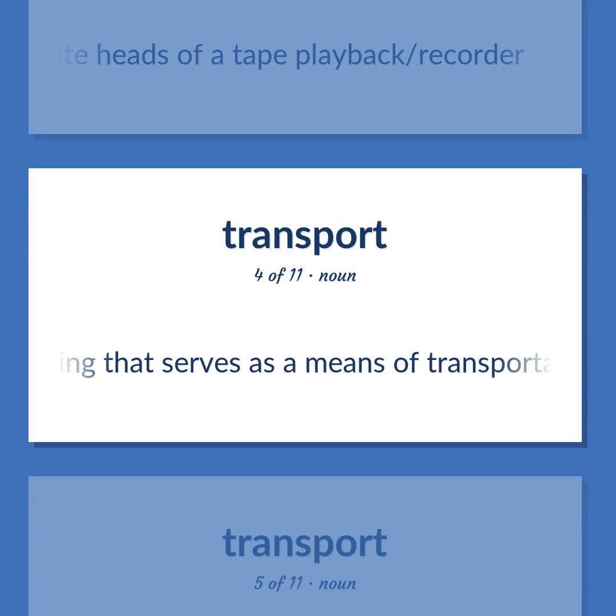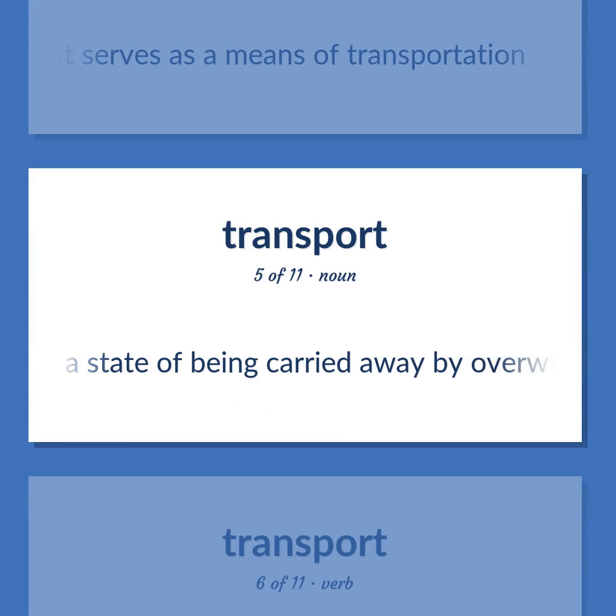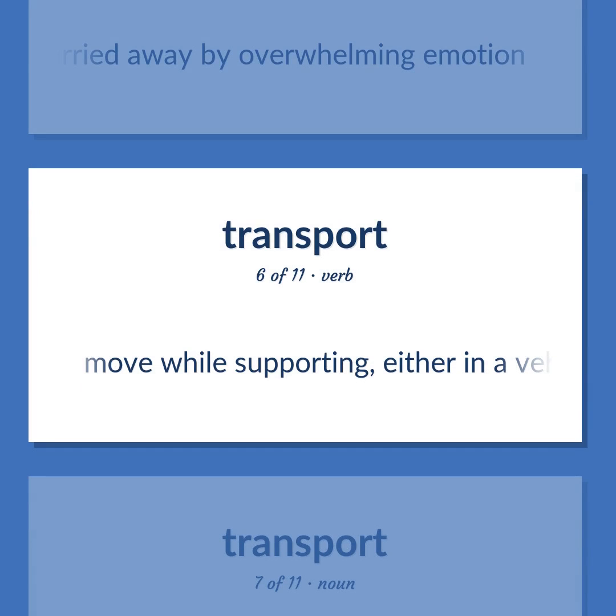Carriage: Something that serves as a means of transportation. Also: a state of being carried away by overwhelming emotion. Also (verb): to move while supporting, either in a vehicle or in one's hands or on one's body.